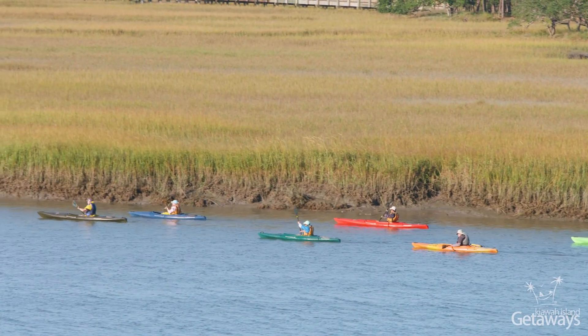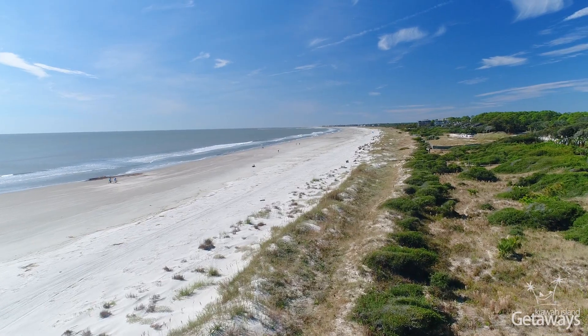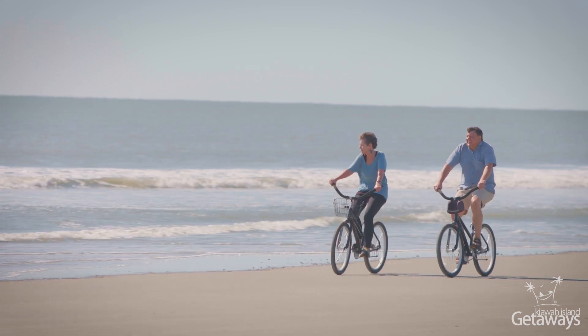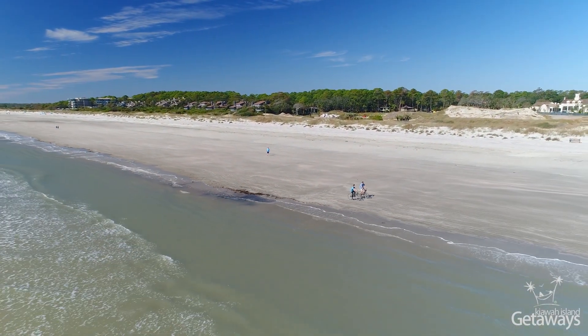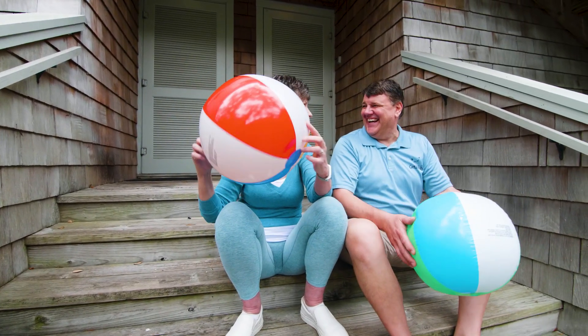Kiawah is a timeless place — home to exotic birds and wildlife, a feast for the senses. There really is no other place like it. With over 30 miles of bike trails, 10 miles of pristine beautiful beach, boating, tennis, and some of the best golf in the world, there's something for everyone. We look forward to hosting your next Kiowa Island Getaway.